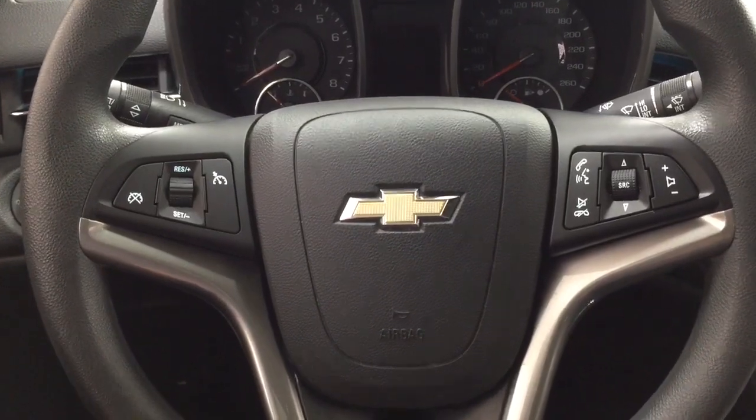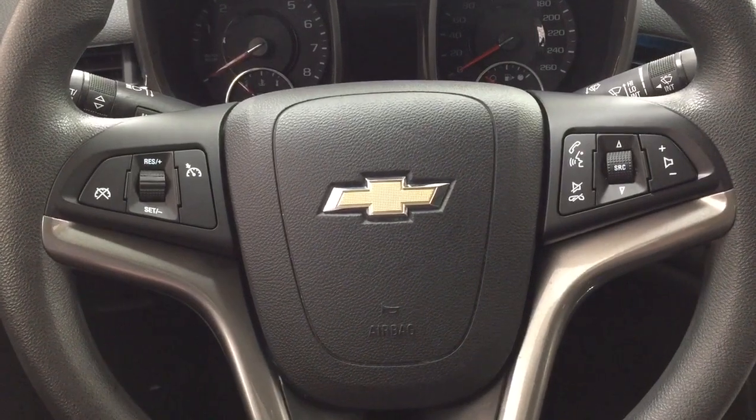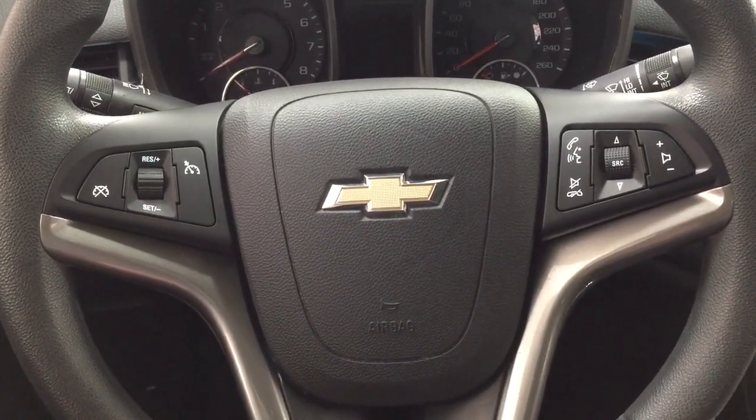A couple of the controls you'll see here on the steering wheel include your cruise control, Bluetooth connectivity, as well as voice recognition, source, and volume control.